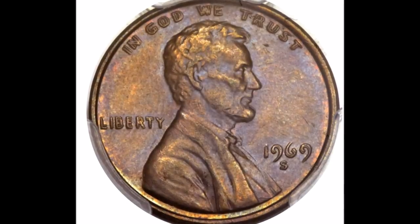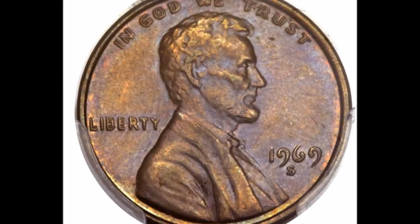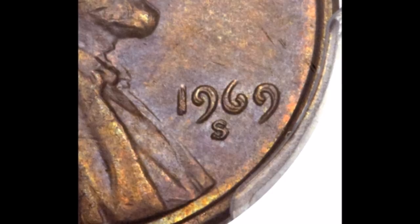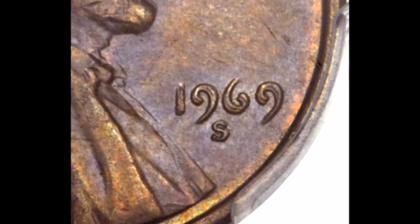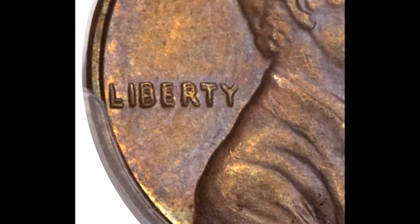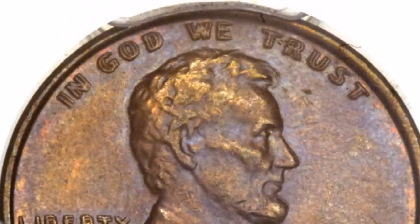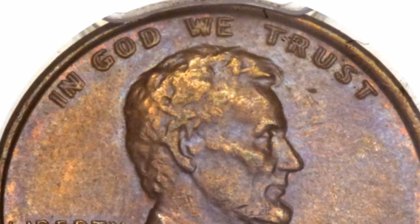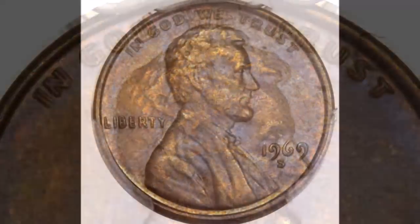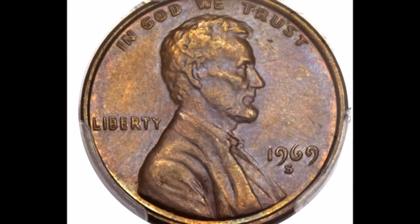We are now moving on to our number two position: the 1969-S double die obverse, listed as FS-101. This is a really strong class 1 double die and one of the most popular double dies in the entire Lincoln cent series. Among modern Lincoln cents — 1959 to current — this would be the most popular, with the only one more popular being the 1955 double die with the wheat reverse. Very strong doubling can be seen on the date, on Liberty, on "In God We Trust" — basically the entire obverse.